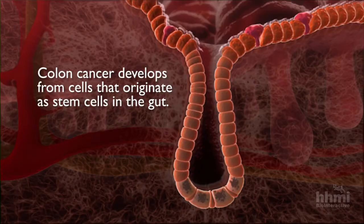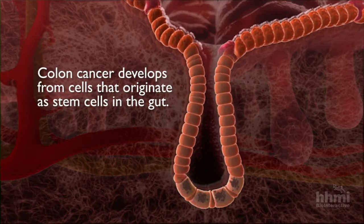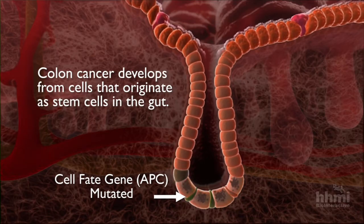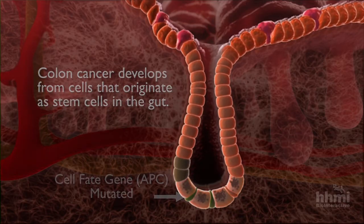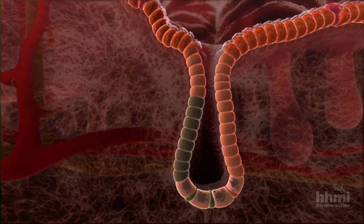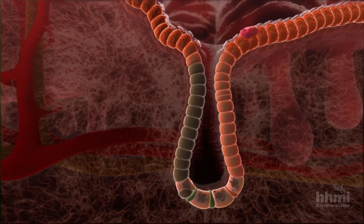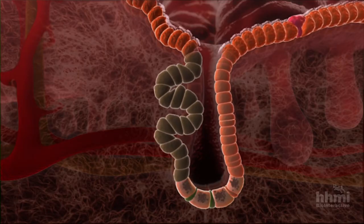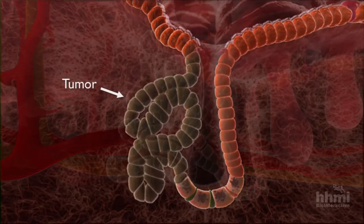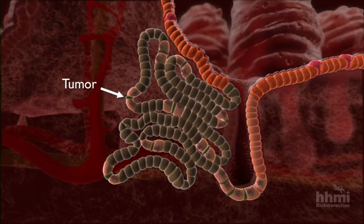So what happens if you have a mutation in the stem cell? There's a common mutation in colon cancer in a gene called APC that's important in cell fate. The cells that have that mutation are now in that greenish-brown color. They are going to have trouble making it through that final stage of differentiation, and they're starting to pile up, and therefore a tumor starts to develop.